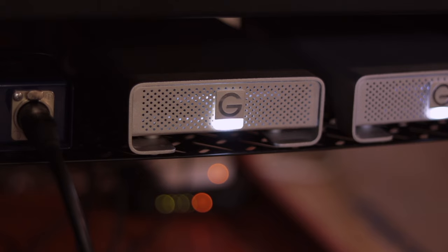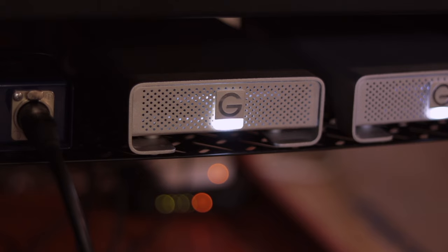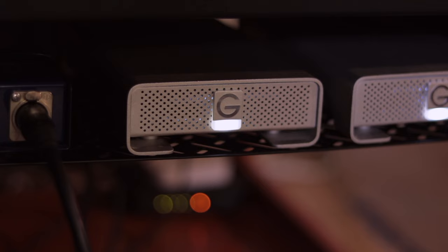They're going to minimize recording latency, and they're going to give you a solid backup that you can rely on in case something goes wrong with one of your drives. So let me tell you a little bit about my own personal setup with my external hard drives in the studio.